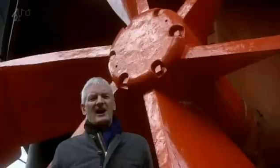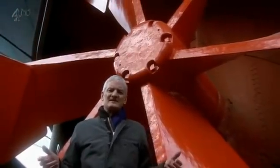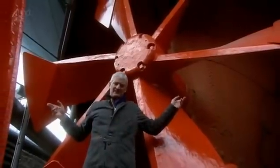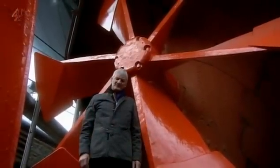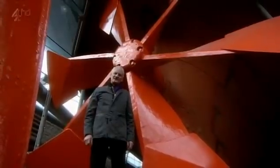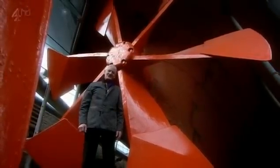And this is what Brunel eventually came up with — a monster six-bladed propeller. It's made of iron and weighs four tons, and it's over 15 feet from tip to tip. It's only 5% less efficient than a modern-day propeller, and it propelled Britain in the mid-1800s into the age of transatlantic ocean travel.